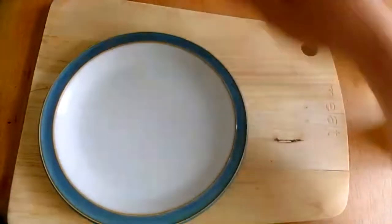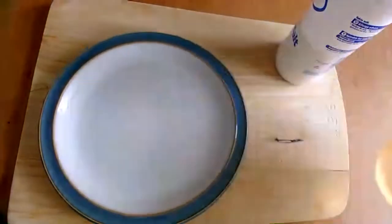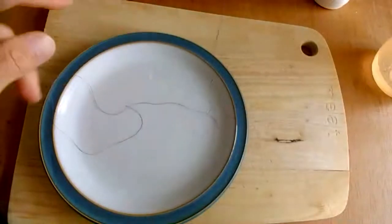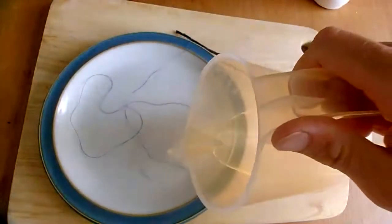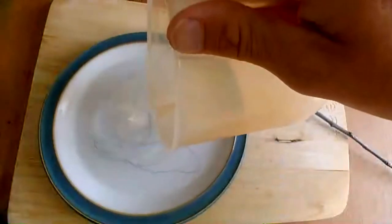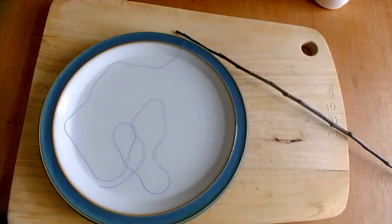I'll stop sharing the screen and we're going to move to the document camera, so hopefully you can see the plate in front of me now. I'm going to start by just pouring a little bit of water into the plate, but before you do that, you need to get your thread — whatever you've got, your string or thread — and put it in the plate, because for this to work the string needs to be a little bit damp. You don't need too much water, just enough so that it's covering the string.